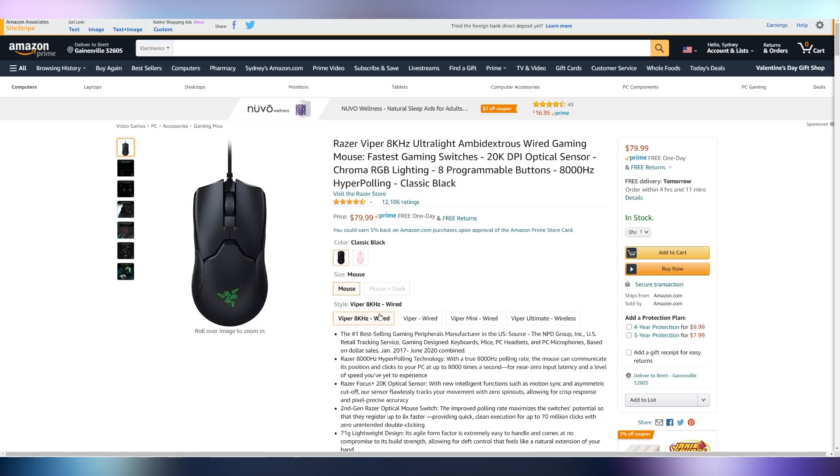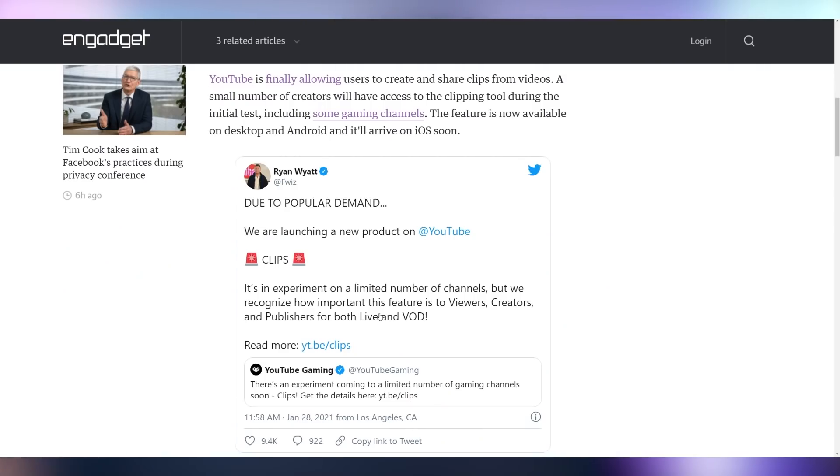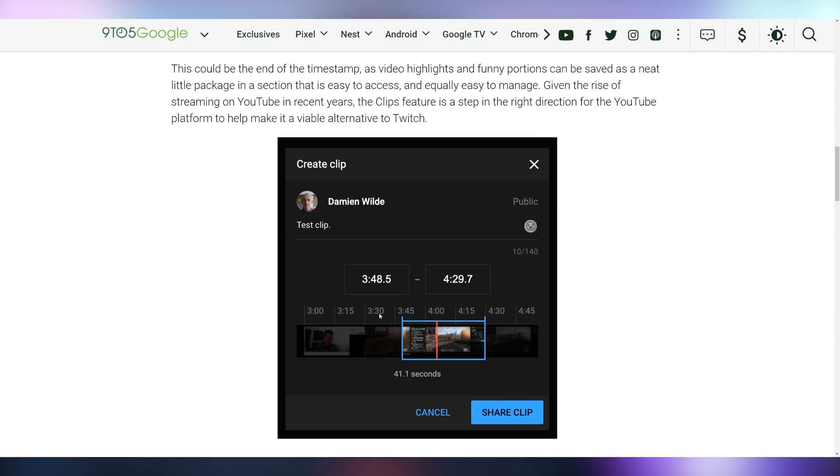YouTube is rolling out Clips, picking up tips and tricks from Twitch. YouTube rolling out clips because they can't do anything original — they're copying Shorts, doing a whole bunch of other stuff. Twitch doesn't own short-form video, and that's just another thing YouTube is borrowing.